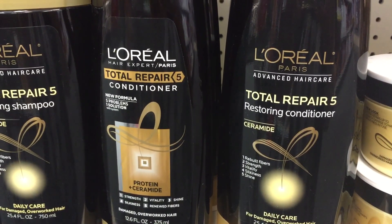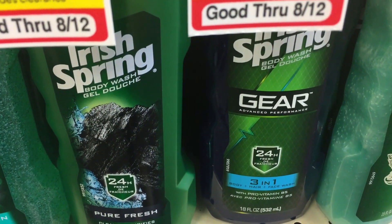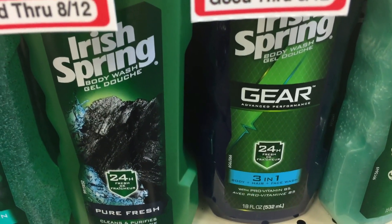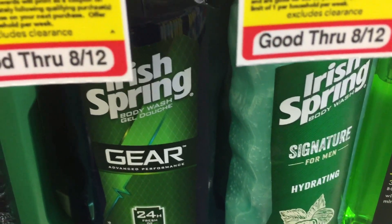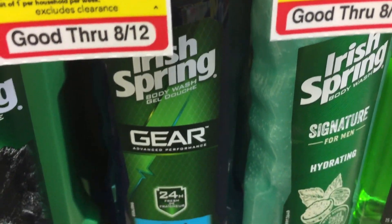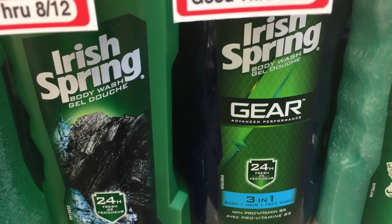Irish Spring body wash is on sale two for $8. Head to irishspring.com for 75-cent off one coupons. Use two of those coupons and pay $6.50, but you'll get back a $4 extra buck when you buy two, making them $1.25 each.